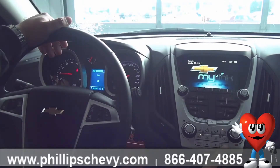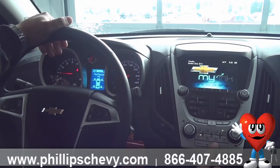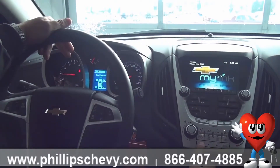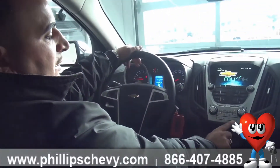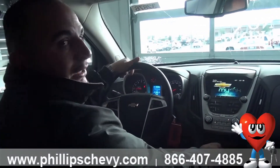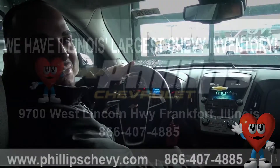The set and clear buttons are shown right here. So to recap: two different menus — trip and option — and two different controls for them. The set and clear buttons will set and clear your timer and set and clear your trip. Thank you so much for watching this video, and come see us at Phillips Chevrolet.